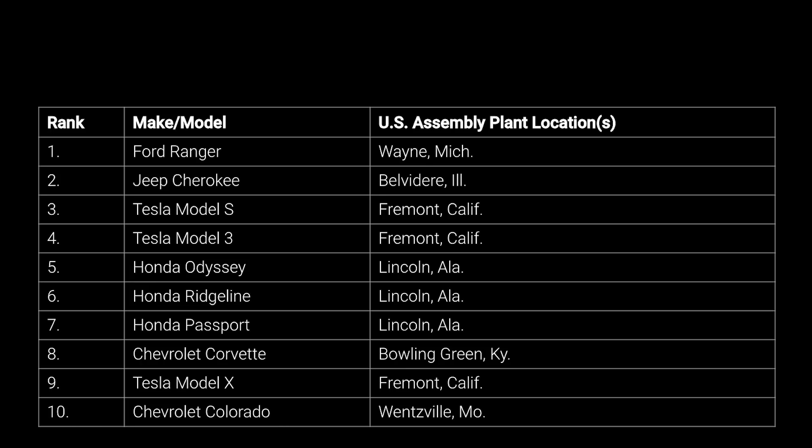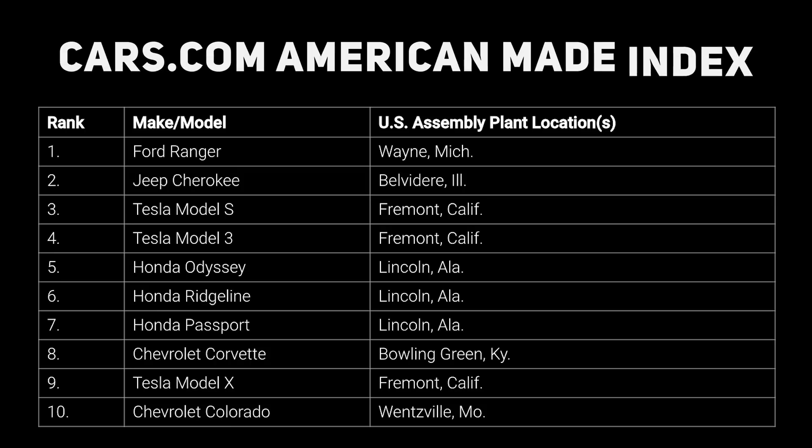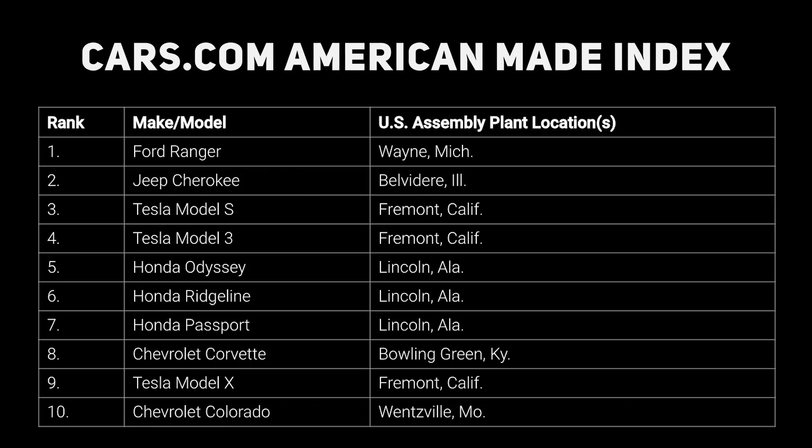Cars.com has an annual American-Made Index, which they describe as an independent annual list that ranks the new vehicles that contribute the most to the U.S. economy based on criteria ranging from U.S. factory jobs and manufacturing plants to parts sourcing. Tesla was not included last year, but this year they have three models in the top 10. It's interesting to note that the Model S ranks ahead of the Model 3, as the battery cells are made in Nevada while the Model S batteries are imported.